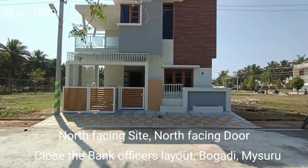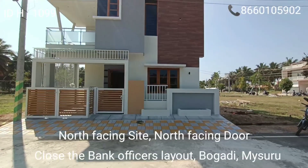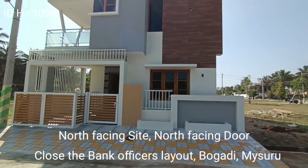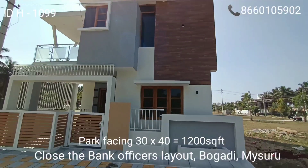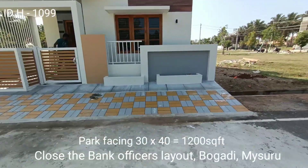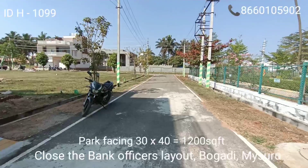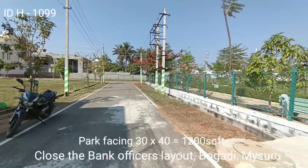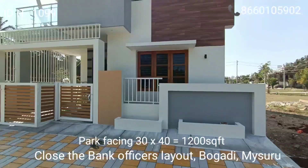This is close to bank offices layout, also known as Bapuji layout. It is a north-facing side with a north-facing door, very close to bank offices layout in Bogadi, Mysuru. This is a park-facing side — you can see there is a park opposite. It is a fully developed, MUDA approved layout.